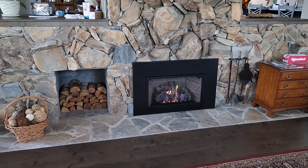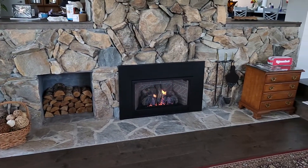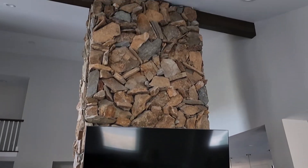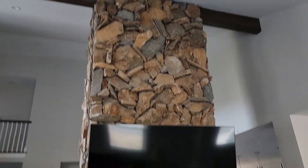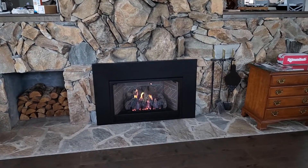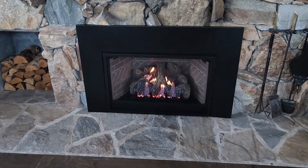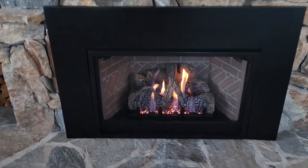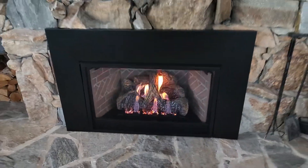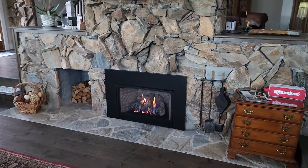And the decorative wood inside the wood box so that it still looks realistic, and your poker set to the side. Looks great. Big chimney all the way to the ceiling, TV over top, and a nice gas fireplace. Perfect fit.